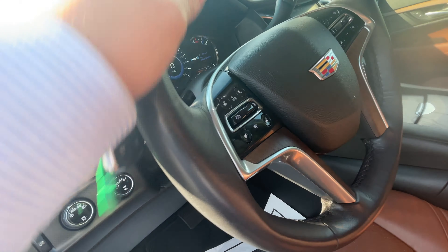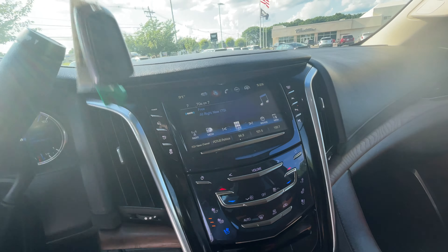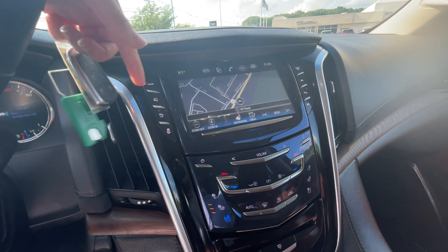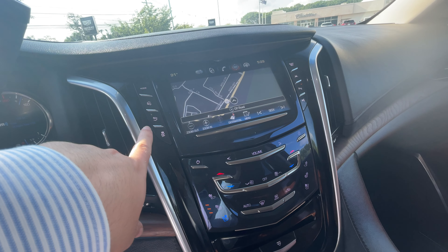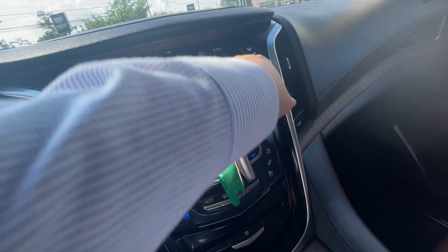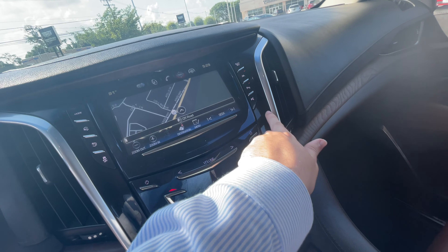I'll show you some of the features in the center console. You've got your built-in nav, Apple CarPlay, Android Auto, drive mode selector, adjustable pedals, traction control off, your glove box, lane keep assist, and automatic parking assist.